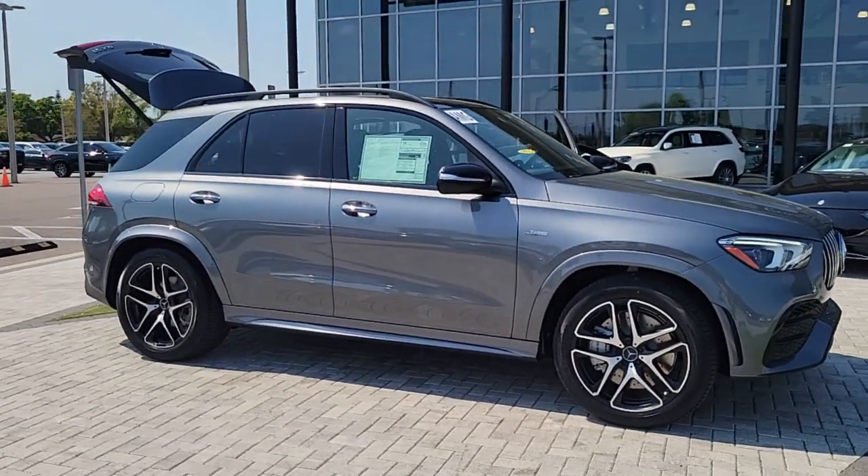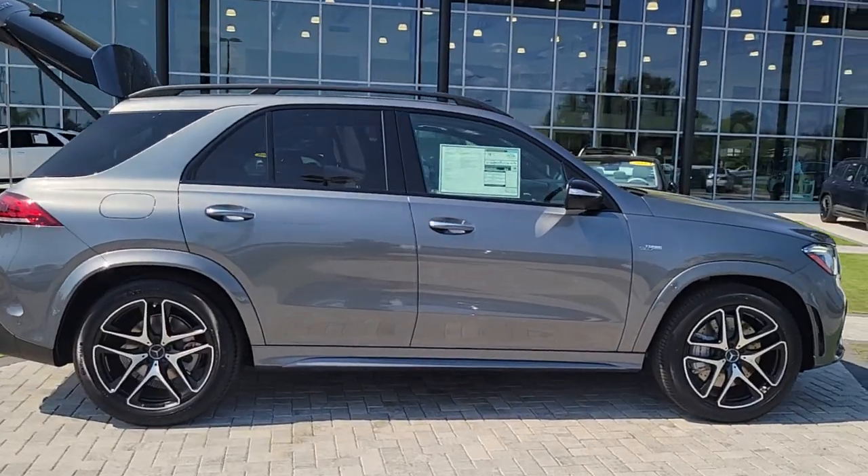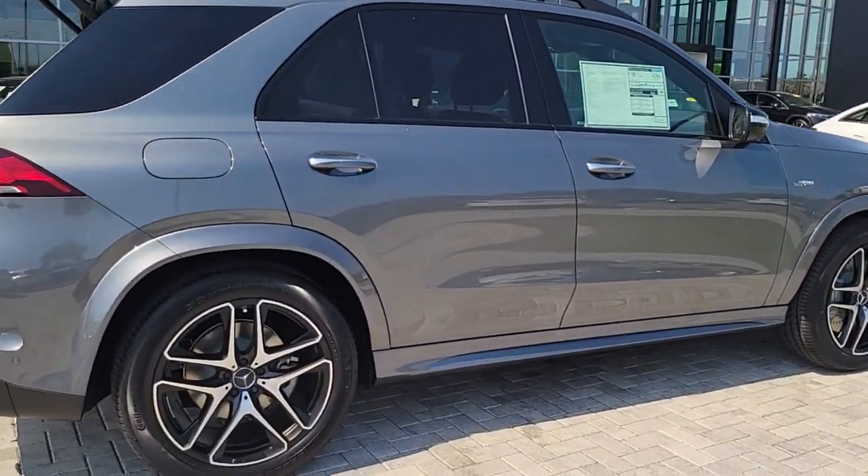You'll have love at first sight with the 2023 Mercedes-Benz GLE. Take a closer look at this sleek, muscular GLE.